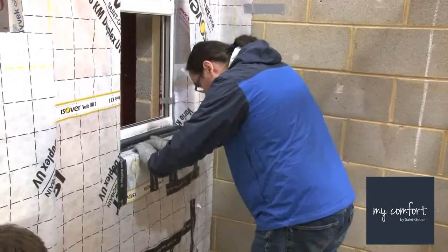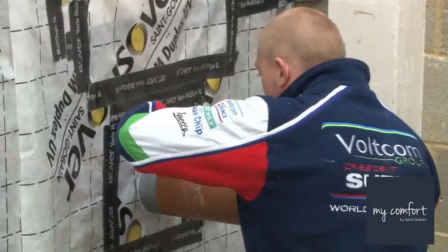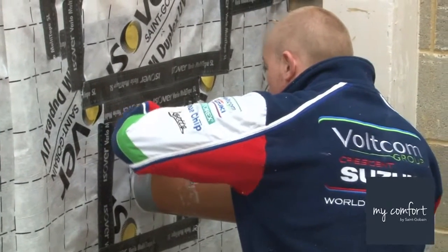Hands-on learning combined with a theory of Passive House principles builds a competitive advantage for course attendees and their businesses.